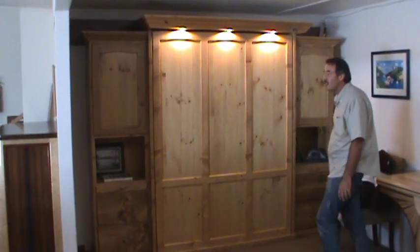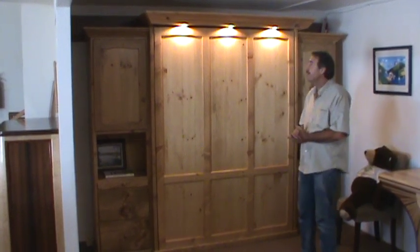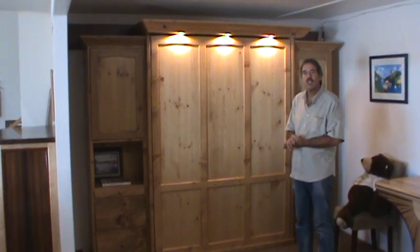Hello, we are Natural Choice Furniture. We manufacture wall beds here in Redding, California. This is a queen pine wall bed with a country French finish.